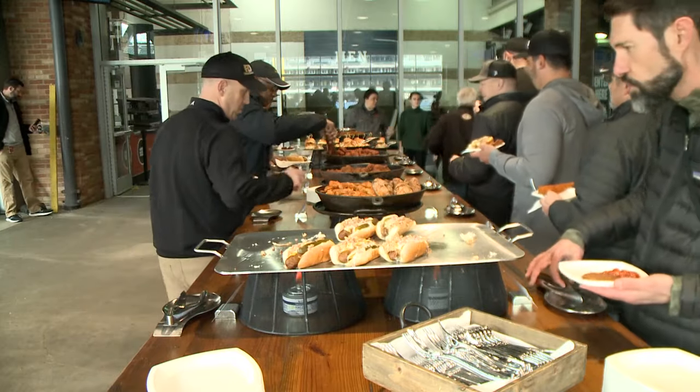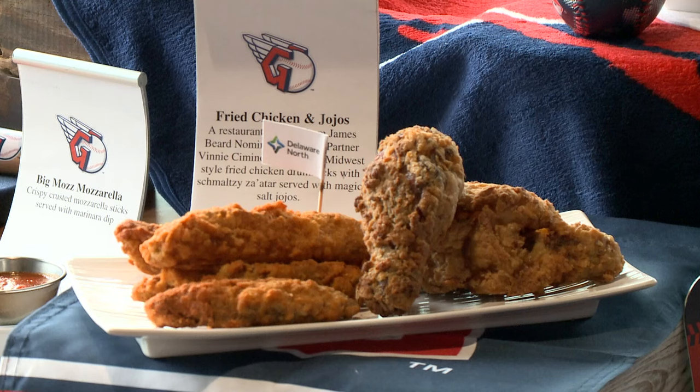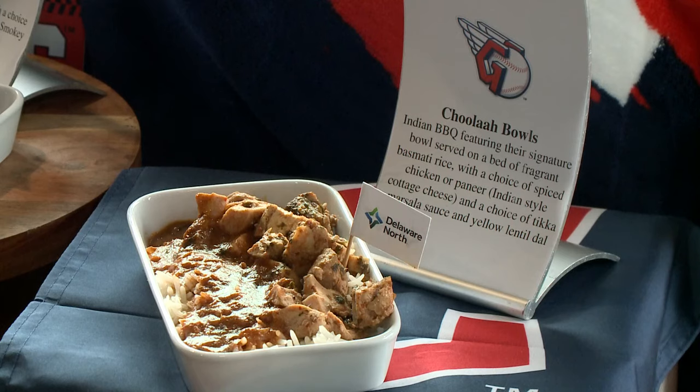They've also been working on the food — a diverse selection of new ballpark fare, from spicy pulled pork to chicken and jojos to chula bowls. You have a choice of chicken tikka sauce, yellow lentils with a choice of two proteins. You get paneer or chicken, served on rice.